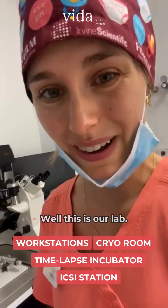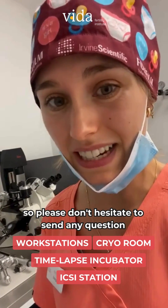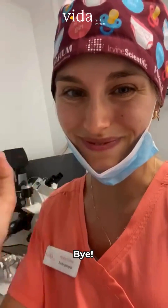Well, this is our lab. We are happy to help you, so please don't hesitate to send any questions that you may have. Bye!